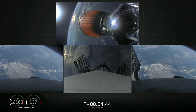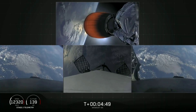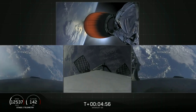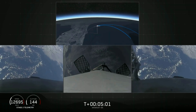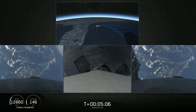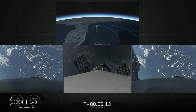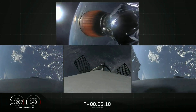Grid fins have deployed on the side boosters as well as the center core — those work to help guide the boosters back to a nice targeted soft landing. As a reminder, today we'll be attempting to recover all three of the first stage cores, and all three boosters are currently heading home. In just a few minutes the side boosters will execute an entry burn followed by a landing burn, and the center core will do much the same a few minutes later. Both burns are meant to slow the stage's speed down rapidly before landing.